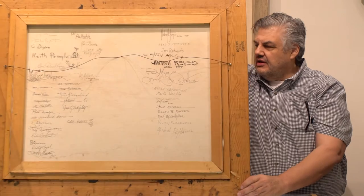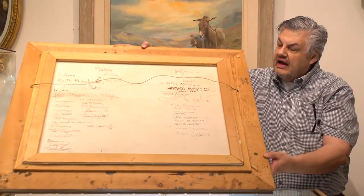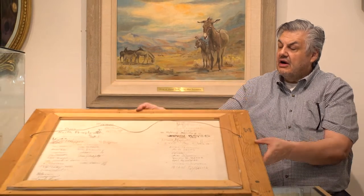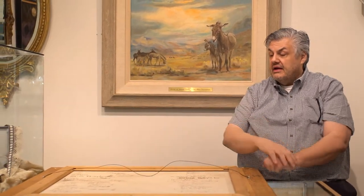I think they are wonderful works of art in and of themselves, but the fact that they have so many different artists and such a wonderful history makes them a great thing for anybody to have in their home while supporting such a wonderful cause. So I hope you'll bid high on these and enjoy them for many years to come. Thank you.